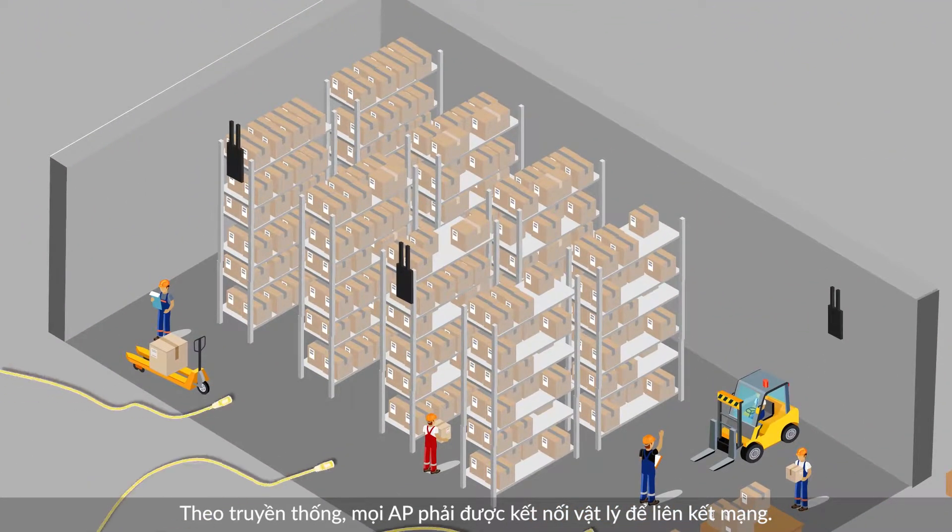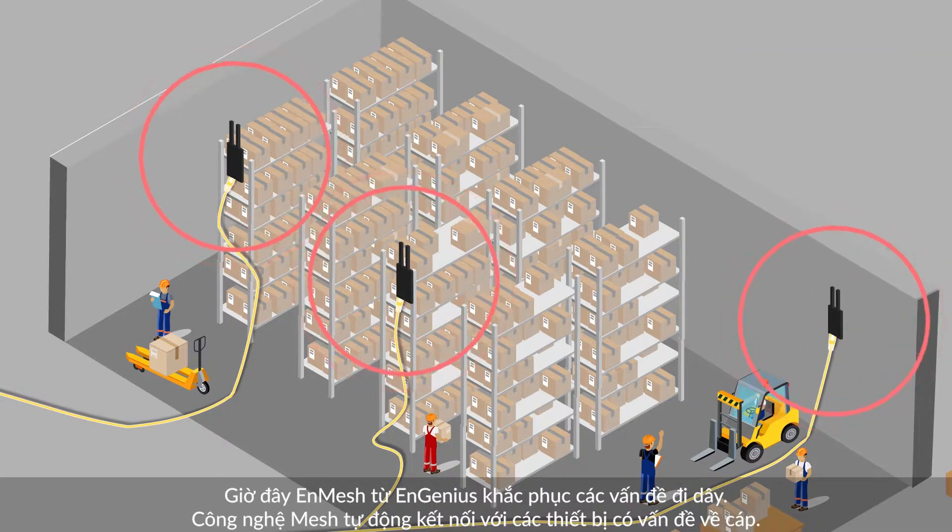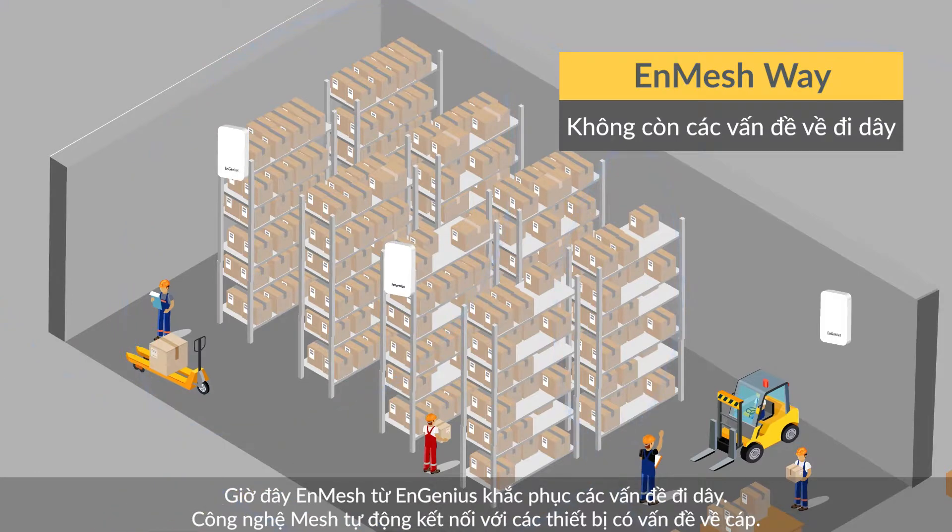Traditionally, each access point needs to be physically wired into the network. Now NGenius' NMESH overcomes wiring challenges via mesh technology to auto-connect devices without cabling hassles.